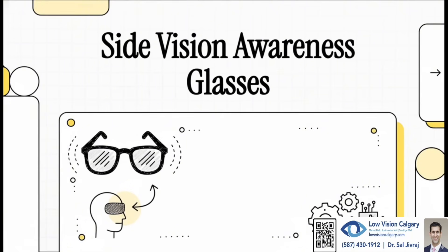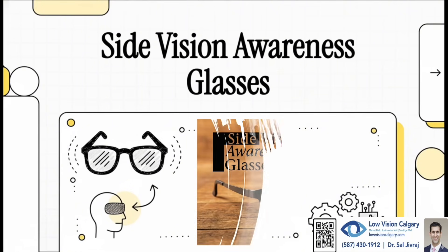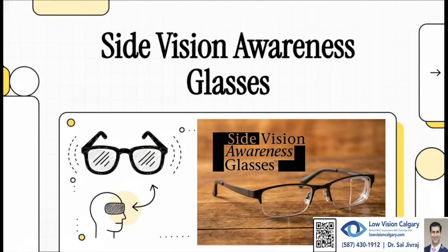We're going to talk about something truly remarkable called Side Vision Awareness Glasses, and believe me, it is a total game changer for people who've lost part of their side vision. So let's dive right in.